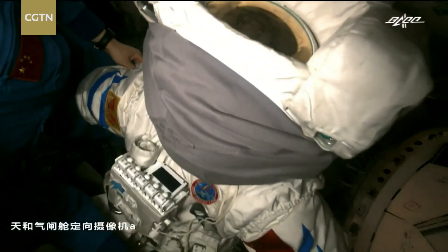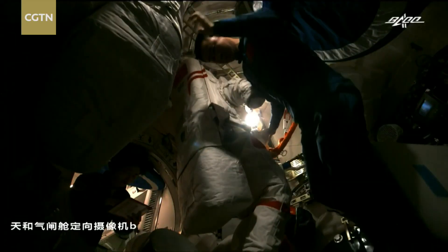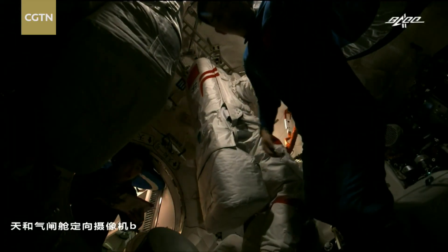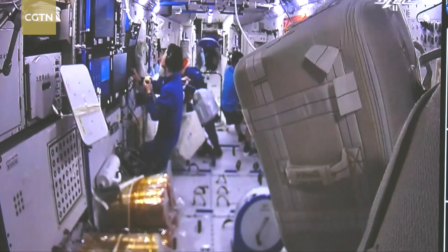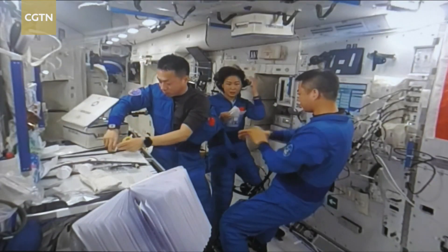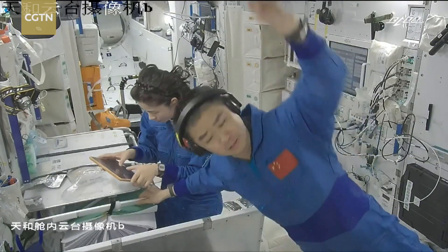Once the Shenzhou 14 crew enters Wentian, they will assemble experiment cabinets and carry out research. They will also broadcast a live lecture from the module and conduct spacewalks from out of Wentian — all this before welcoming the Shenzhou 15 crew in space at the end of this year.